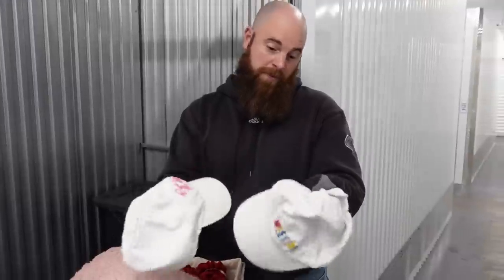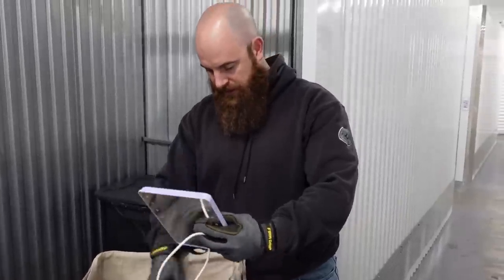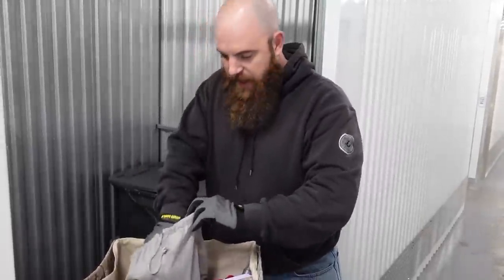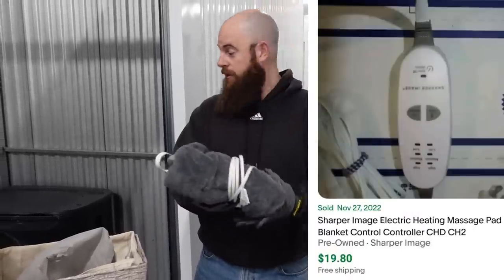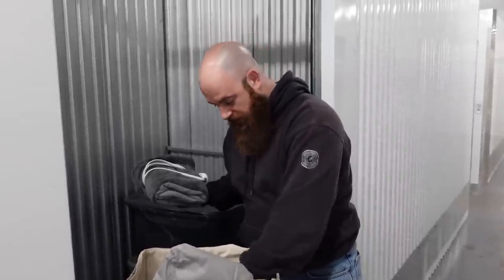Two hats — could probably be washable, maybe yard sale stuff for a couple bucks. A pillow. This is a makeup mirror with the lights, so that's pretty good. Here's another makeup mirror, so this might be a girl's unit. This is heavy — it's like a heating pad, Sharper Image brand. Some of these can be worth it. And by the way, the scent in here is very pleasant. It actually smells perfumey, doesn't smell bad or dusty or mildewy. A lot better from the last unit. It's nice that it's climate controlled.